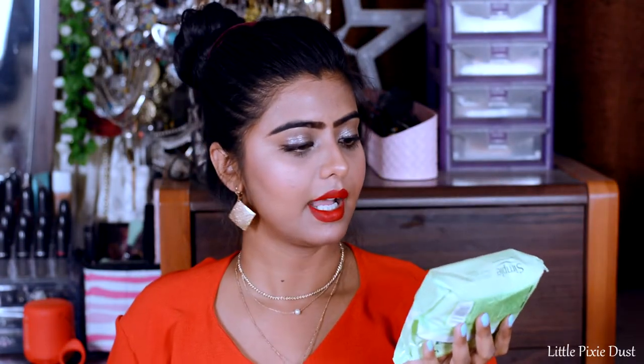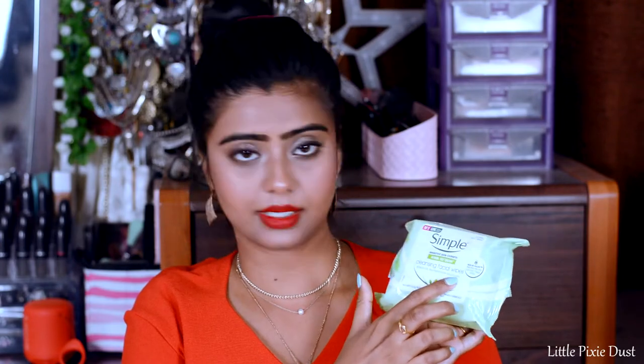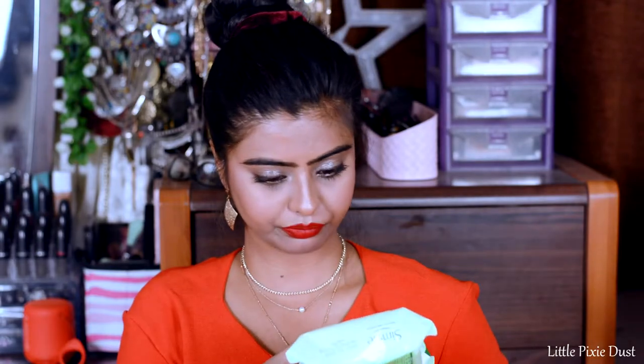I have used it and it cleanses my skin well, especially since it's a sensitive skin expert product. The price is Rs. 325. I also purchased Simple Sensitive Skin Expert Kind to Skin Cleansing Facial Wipes. It says it removes waterproof mascara as well, which is great. There are 25 wipes in total and the price is Rs. 299.